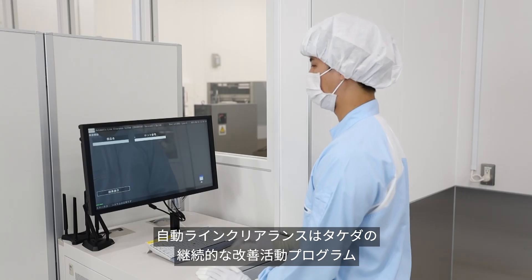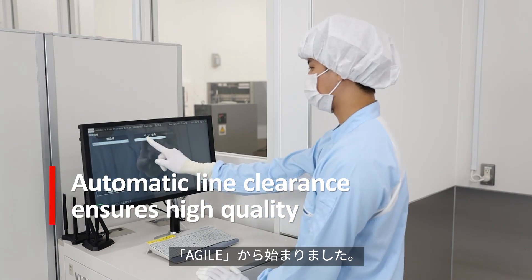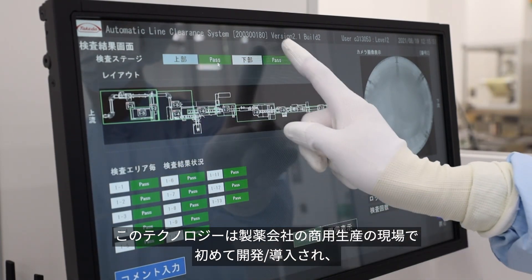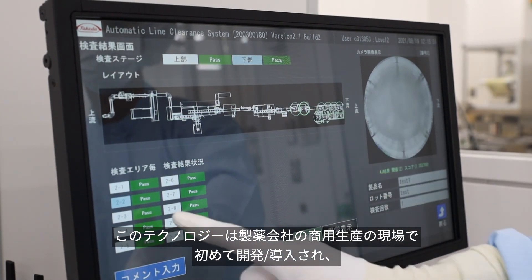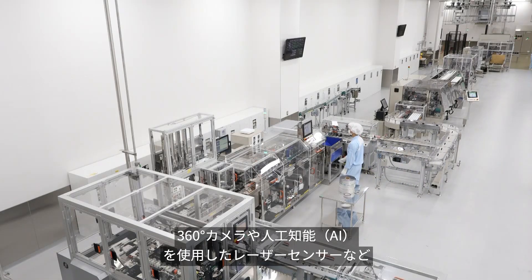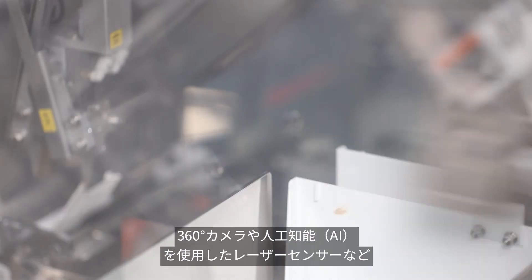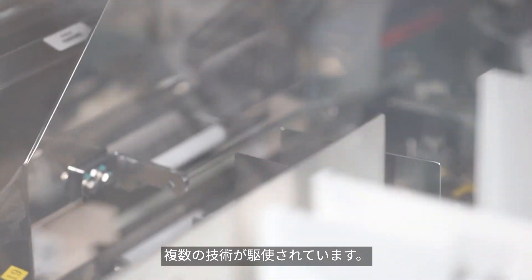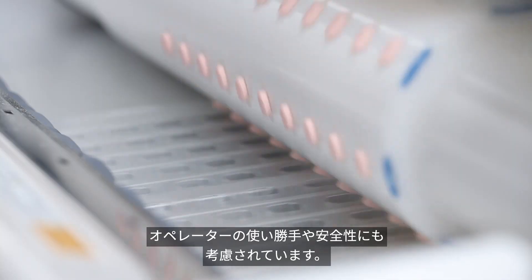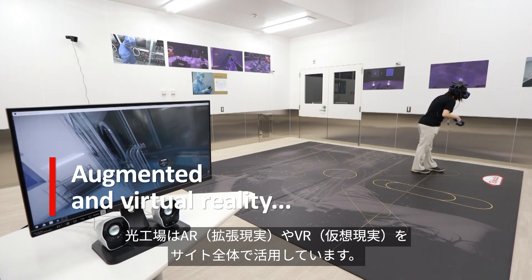The automatic line clearance system is an outcome of Takeda's continuous improvement program, Agile. Takeda developed and implemented the system and is the first pharmaceutical company to use it in a commercial packaging facility. It consists of multiple digital technologies such as 360-degree cameras, laser sensors and dry run mode utilising artificial intelligence.